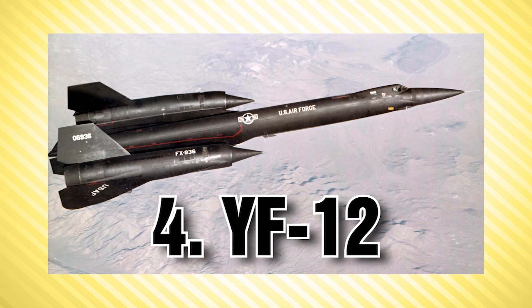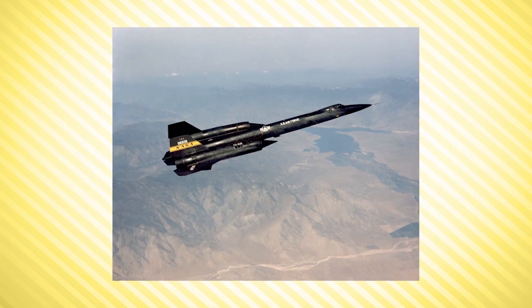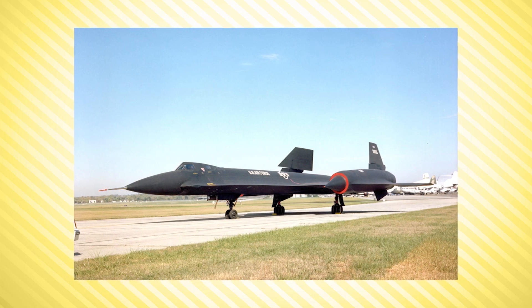At number 4 we have the YF-12, an experimental fighter interceptor version of the Lockheed A-12 reconnaissance aircraft. In Air Force flight tests on May 1st, 1965, the YF-12 set a speed record of Mach 3.2. After its retirement, it served as a research aircraft for NASA, which used it to develop improvements in supersonic aircraft control, including those applied to the SR-71.